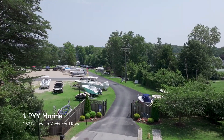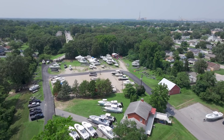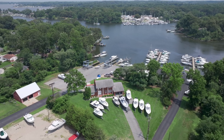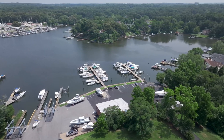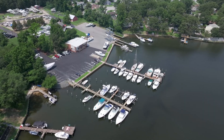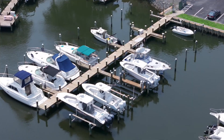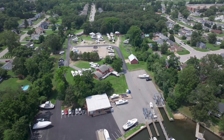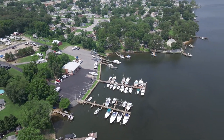And coming in at number one and our 2023 winner for the Best Boat Marina in Pasadena is PYY Marine. PYY Marine stands out as a distinguished luxury yacht company with a marina that offers an array of exceptional services and benefits. Their marina provides boat slips and storage facilities, ensuring secure and convenient options for boat owners. Furthermore, their full-service capabilities encompass professional boat repairs and dealership services, guaranteeing comprehensive support for boat enthusiasts in maintaining and servicing their vessels.